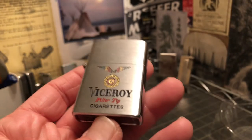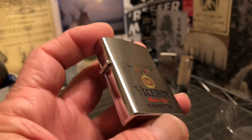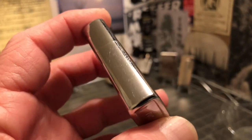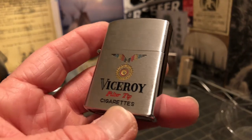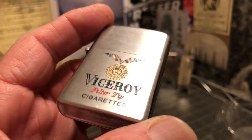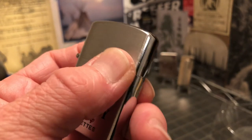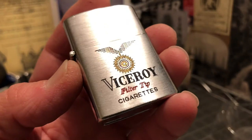He would have his cigarettes rolled up in his white t-shirt sleeve, just like you see in the movies — that's the way I remember it. I'll do a video soon of the Crestcraft lighter that was my dad's. I am thankful for the opportunity that I am afforded nowadays to think about my father in those times.